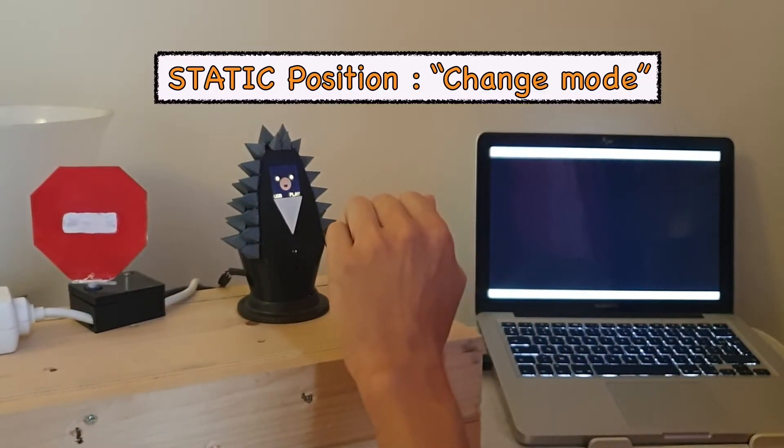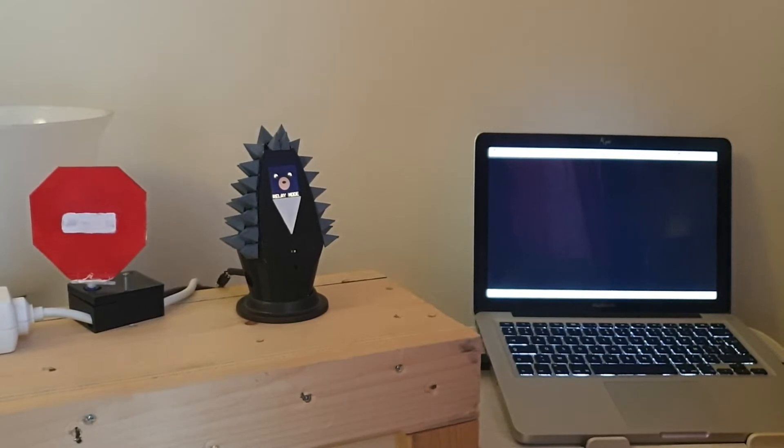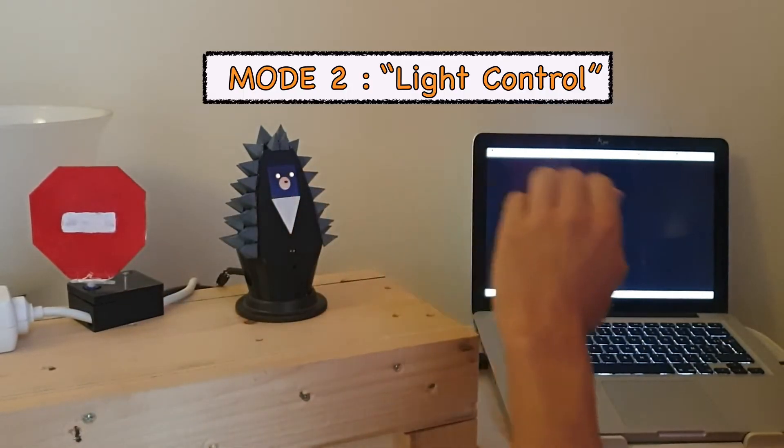If we leave our hand in front of the Hedgehog, we change mode. Now we can control the light.